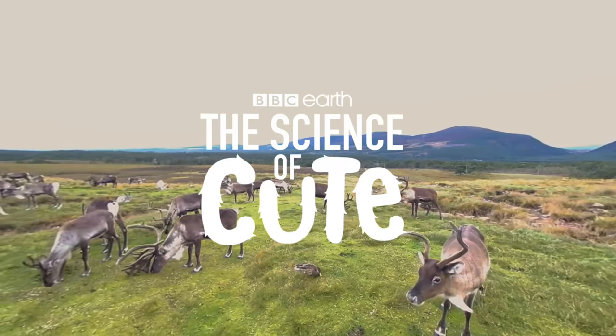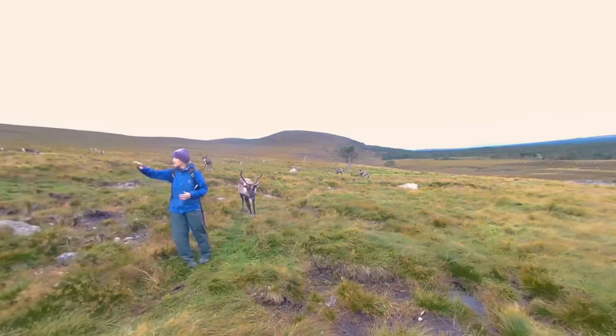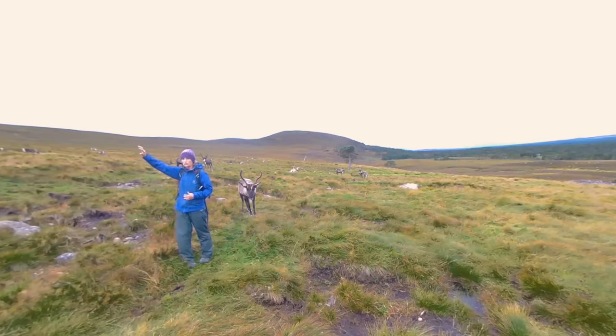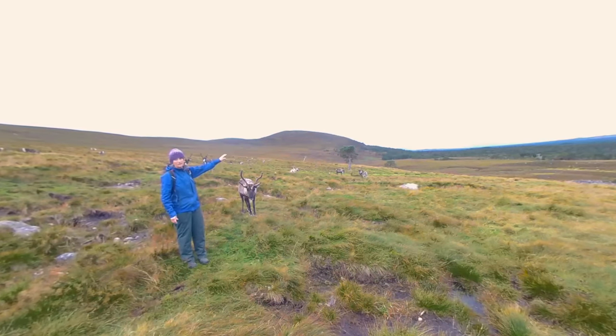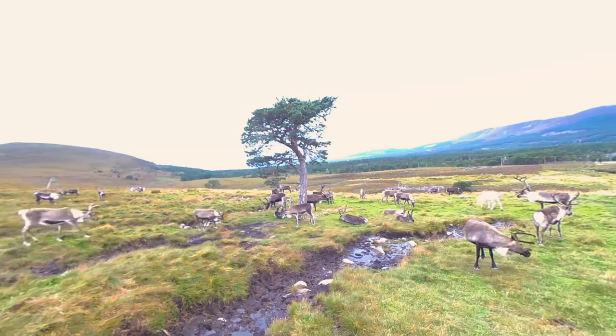The reindeer here today are part of the Cairngorms National Park. It's a large area which takes in the massif of the Cairngorms as well as the outlying towns and villages like Aviemore, which we see down there. The reindeer actually came here long before the National Park did.